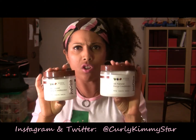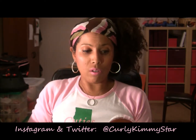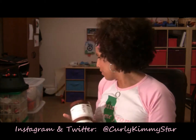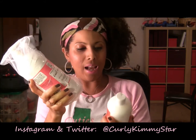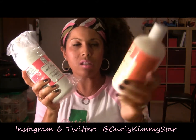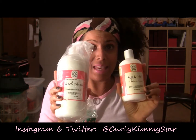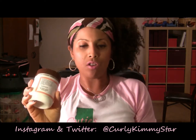Eden Body Works — I got their all-natural deep conditioner and I've actually used this once already. All these things I will be reviewing. Then Curl Rehab from Curl Junkie — I got two of these Repair Me's, which I stock up on once a year. This lasts like the whole year.